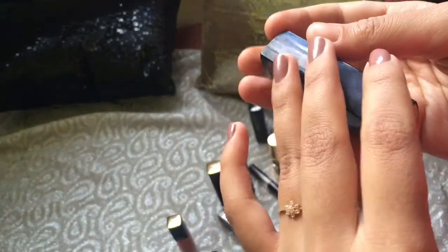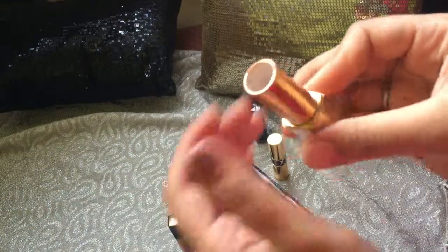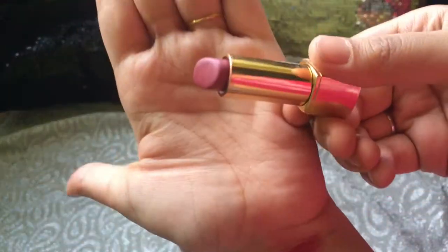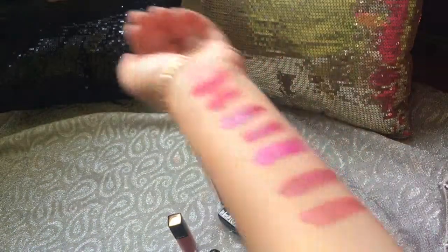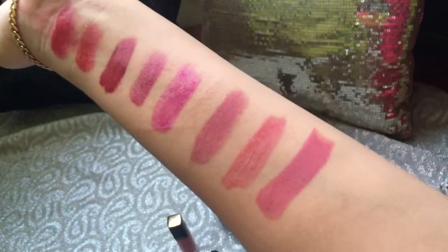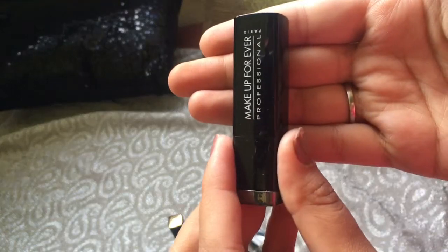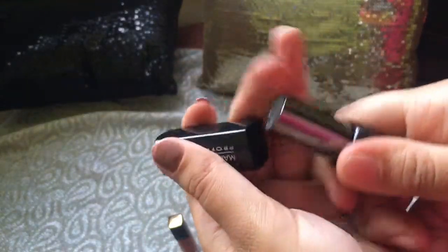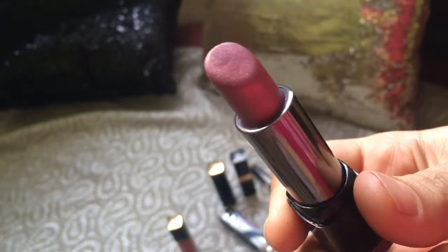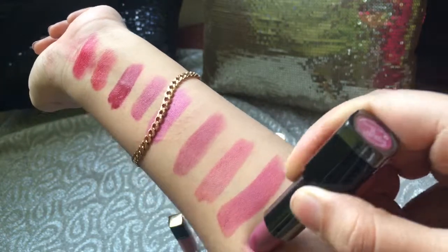The next shade is by Chanel. It's a light pinkish with a brown undertone lipstick. I will swatch this for you guys. And moving on, the last shade is by Makeup Forever — it's a glittery metallic shade. I sometimes top it over another lipstick or wear it on its own. It's a magical metallic trend.